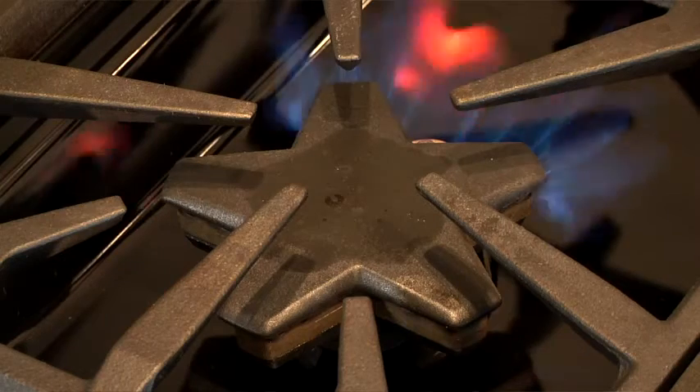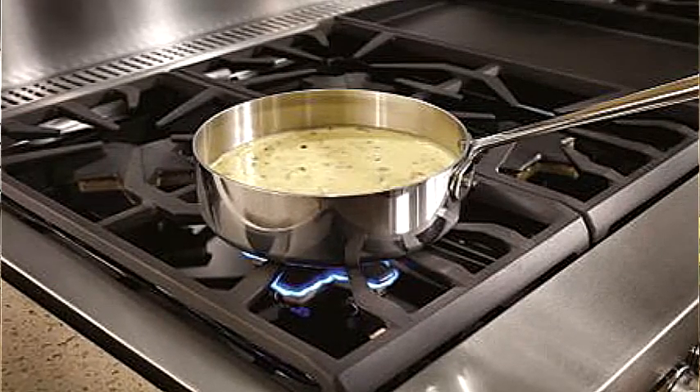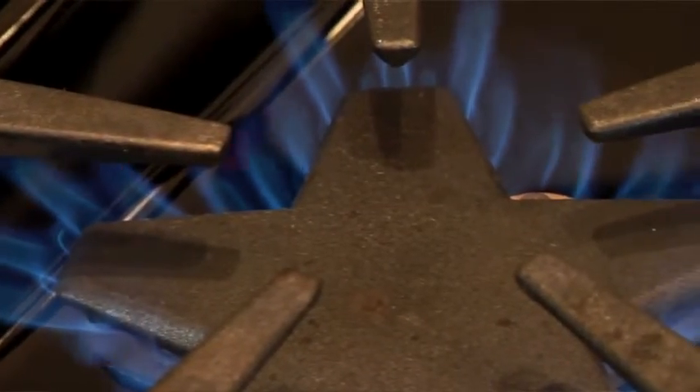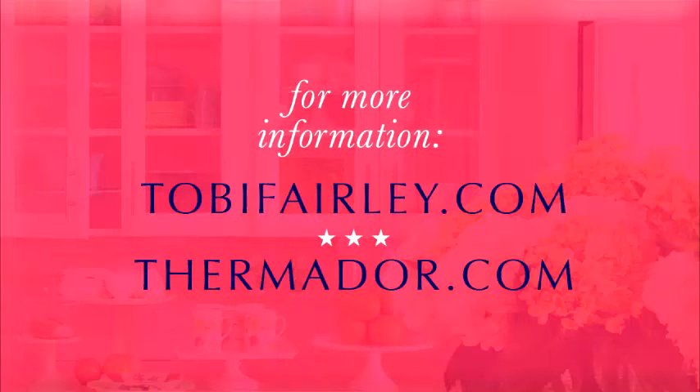Here on the stove, I want to point out one of my favorite things: the Thermador patented Star Burner. It's on all Thermador ranges, range tops, and gas cooktops, and it isn't just for show. It gives you a perimeter that is 56 percent longer than a round burner, which means it will reduce cold spots for faster and more even heating across any size pan.